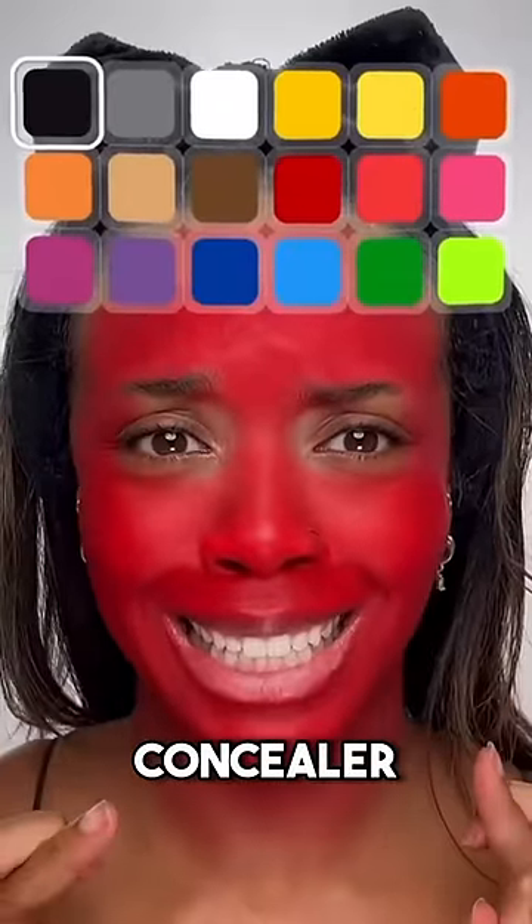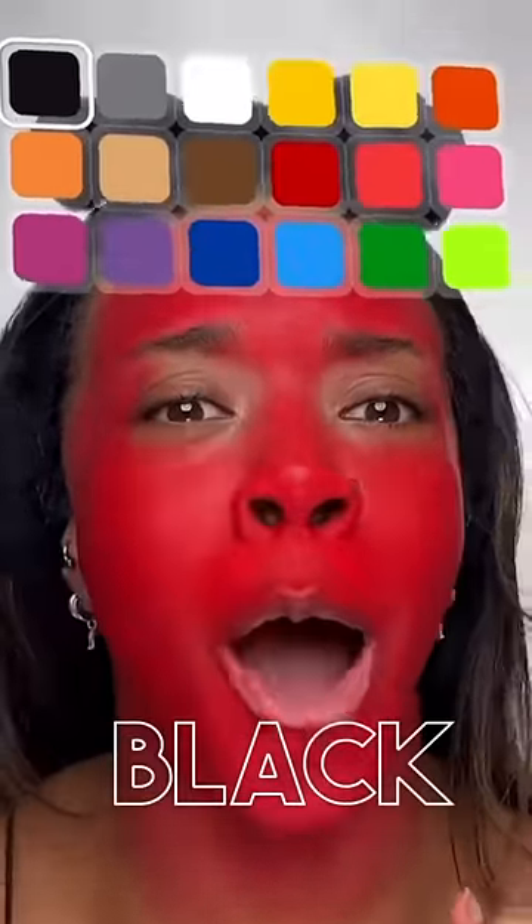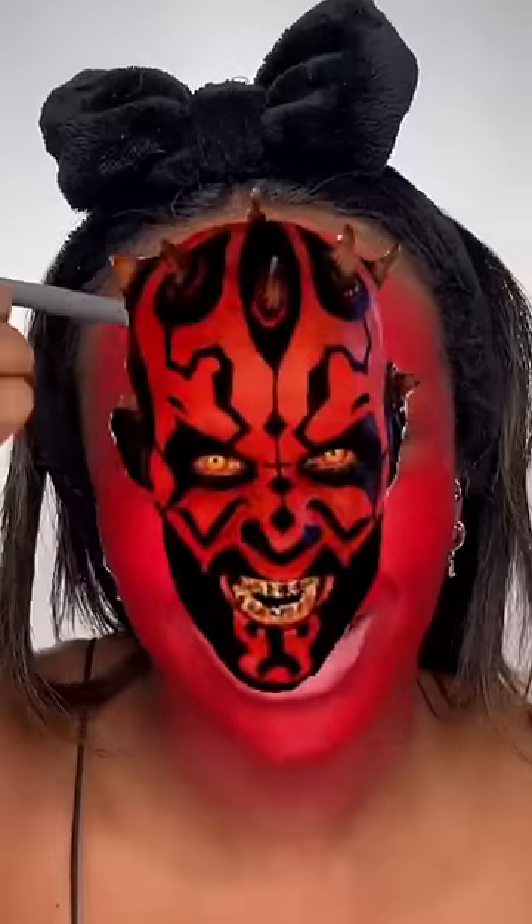Concealer — no, no, black. This is ridiculous. I'm convinced this filter wants me to fail today. I look like that one Star Wars character. I'm trying my best to blend it but this just looks horrible. I think this is the first time I felt like giving up on a makeup look so early on.